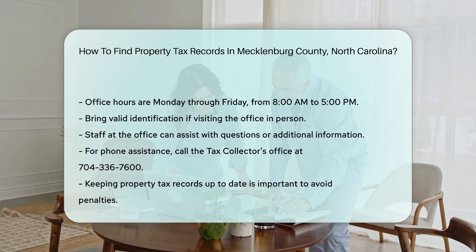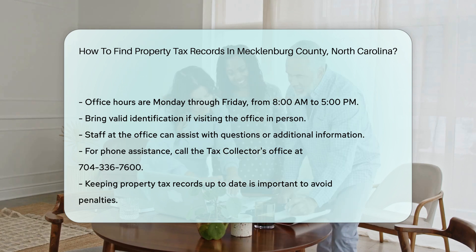Remember, keeping your property tax records up to date is crucial. It ensures you're aware of your tax obligations and helps avoid any penalties.